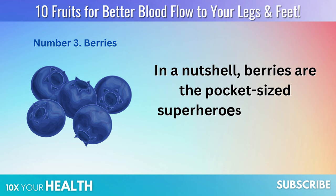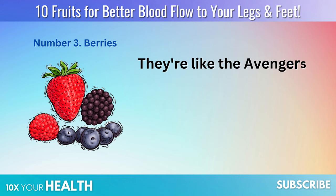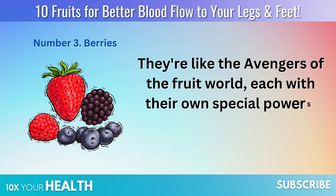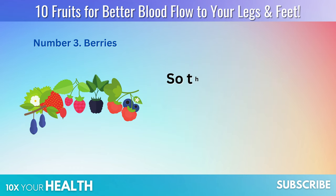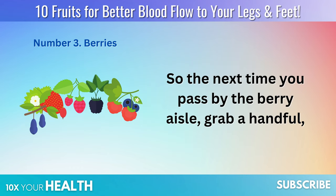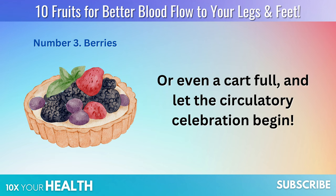In a nutshell, berries are the pocket-sized superheroes you didn't know you needed. They're like the Avengers of the fruit world, each with their own special powers, uniting to give you better blood circulation. So the next time you pass by the berry aisle, grab a handful — or even a cart full — and let the circulatory celebration begin.